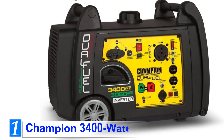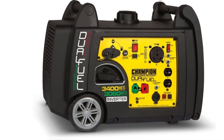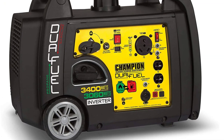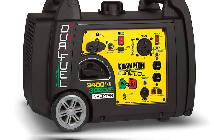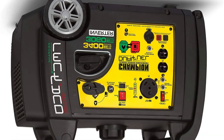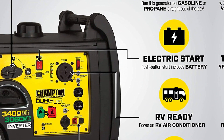Number 1: Champion 3400 Watt. The Champion 3400 is the best generator for RV. It is one of the very few inverters with dual fuel capability. You can run it on gas or propane, depending on the availability of fuel.